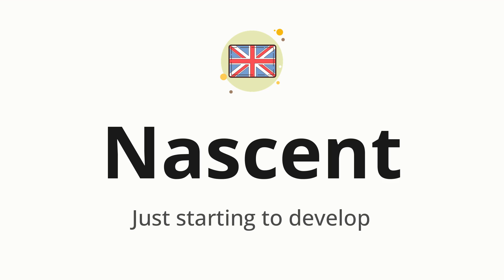Nascent. Which means just starting to develop. Let's say it all together: Nascent. One more time: Nascent.